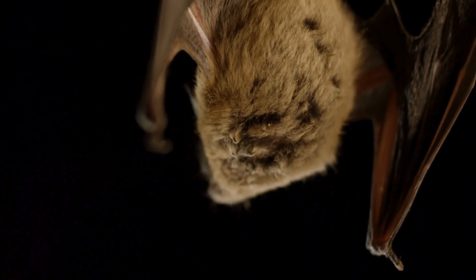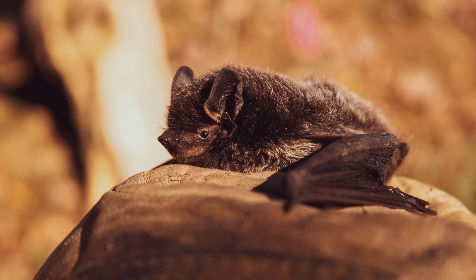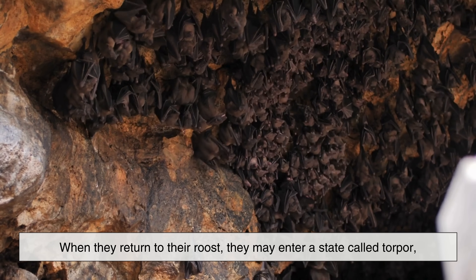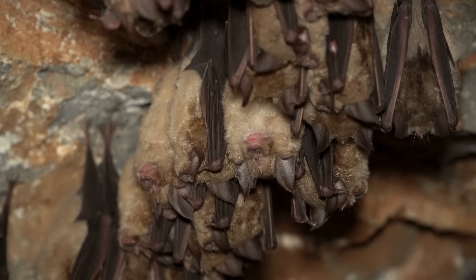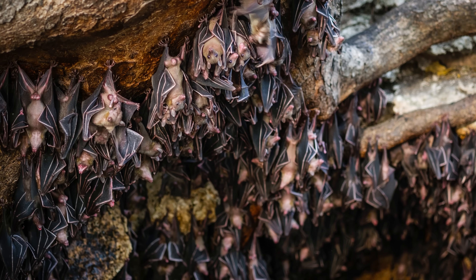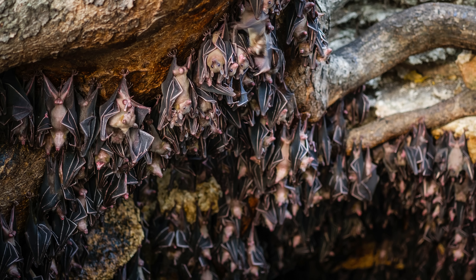But the benefits don't end there. Bats roosting upside down also helps with thermoregulation. Many bat species experience rapid swings in body temperature, especially smaller ones whose metabolism skyrockets during flight. When they return to their roost, they may enter a state called torpor, which is similar to a mini hibernation. Hanging upside down inside a cave or under a shaded tree helps them stay insulated from the sun and maintain a stable body temperature with less effort. Roosting in clusters amplifies this effect — by huddling together, often in huge numbers, bats conserve warmth and create a micro-environment that supports the entire colony.